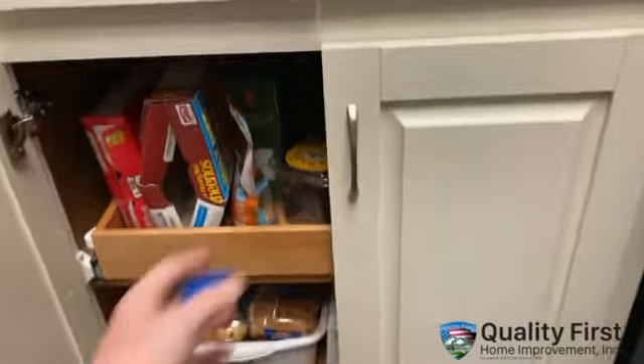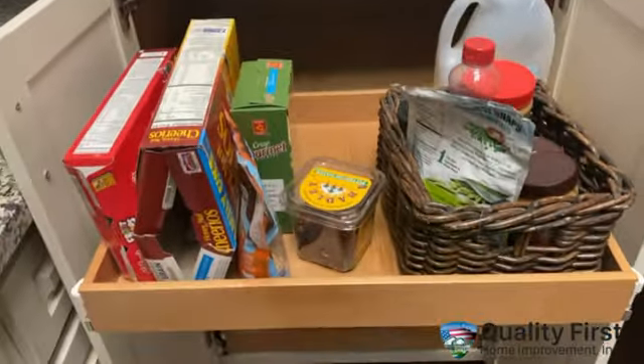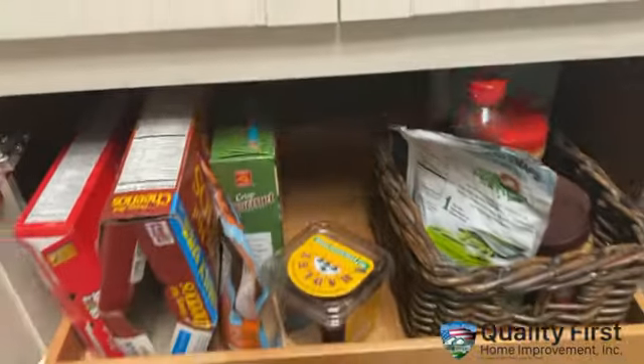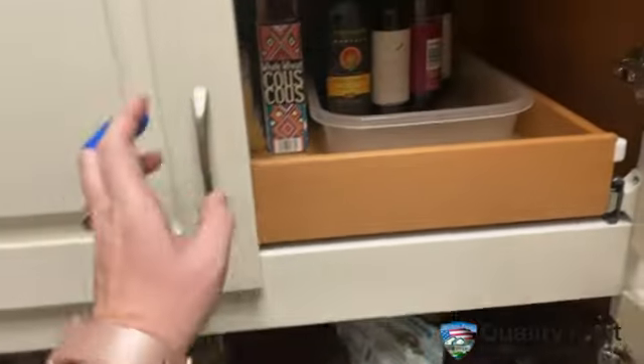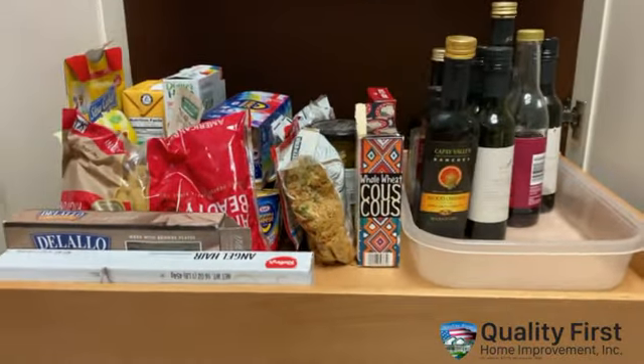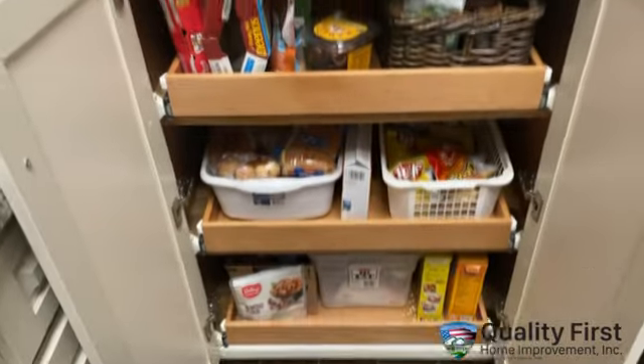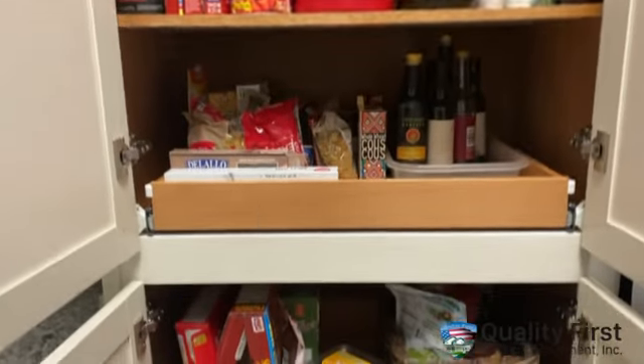So prior to Quality First, I lost everything that I'd ever put in here. But they put these incredible shelves in, and now it is so easy to get everything in and out. And when I push them back in, it's super quiet. I mean, it's not always disorganized — I only did that for this video.